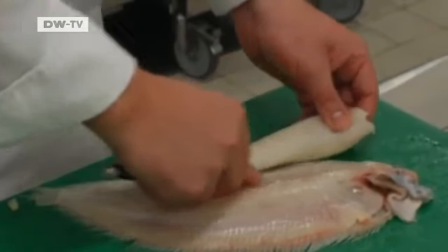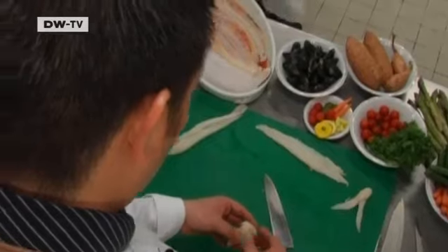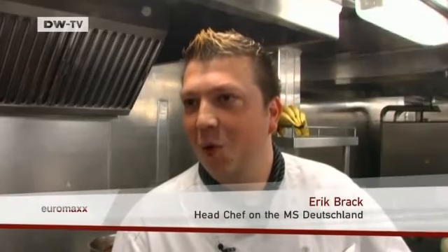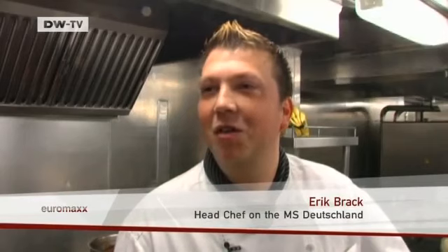Next, the sole is filleted. Each fish should provide around four fillets. Erich Braque is ambitious. After passing his exams with top grades, he worked in a number of gourmet restaurants. I wanted to be a chef since I was a child. I think it's because I come from a large family. I grew up with five older brothers and sisters and my mum used to cook every afternoon and I'd help her. Then, when I was asked what I wanted to be, I said, a chef.